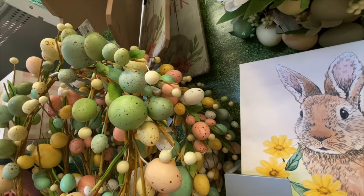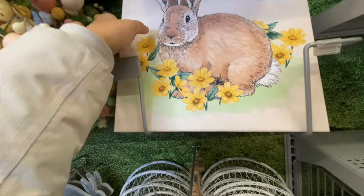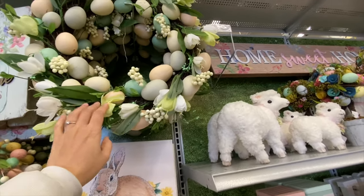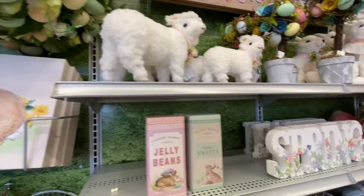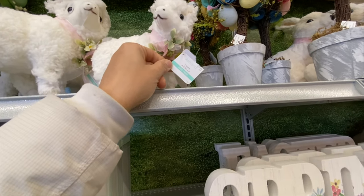There's a 'Happy Easter' sign and one more wreath featuring eggs, florals, and beautiful pastel colors and greens.